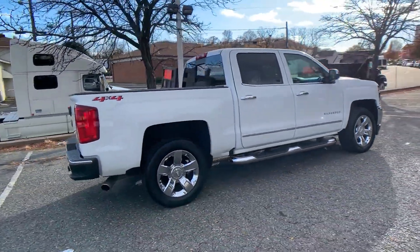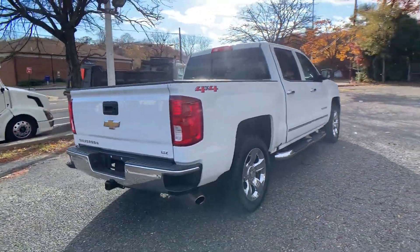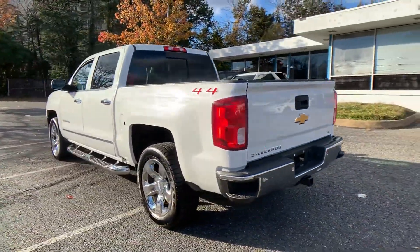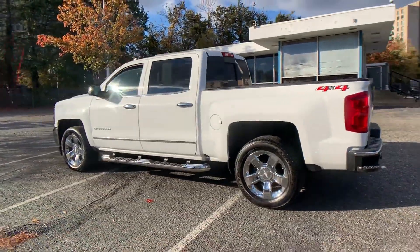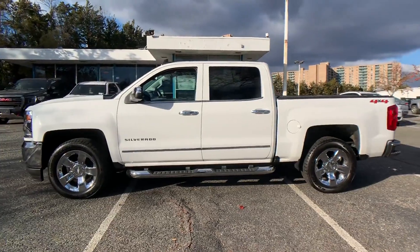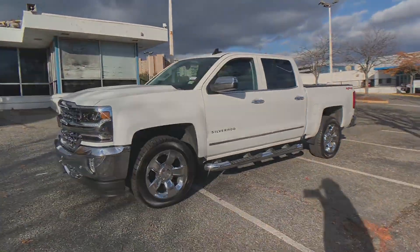You'll appreciate the high efficiency at a low price, as well as side view mirrors with turn signals, Wi-Fi hotspot, satellite radio, multi-zone air conditioning, four-wheel drive, heated side view mirrors, leather seats, and backup camera.